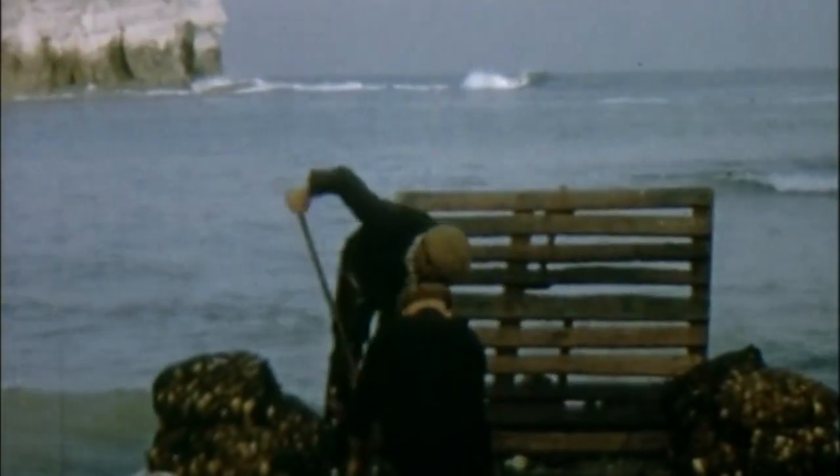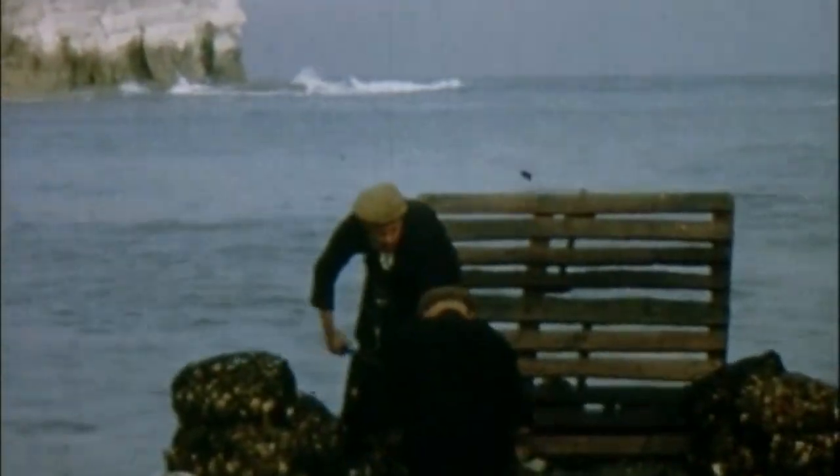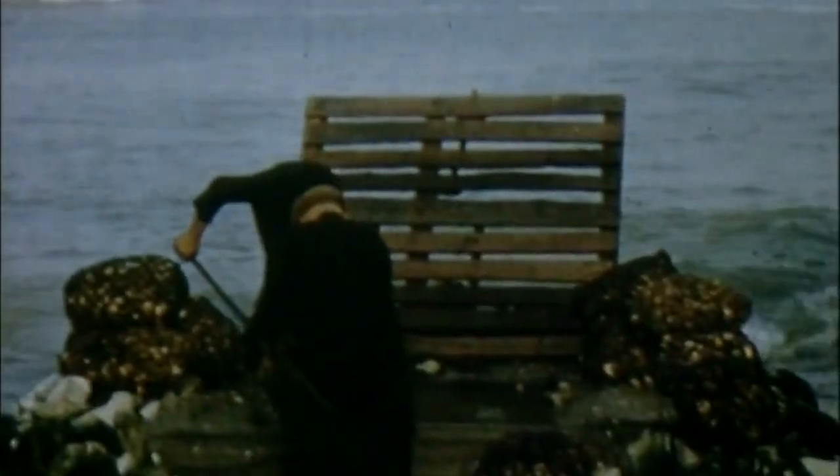Now we have started to haul our gear, lifting the buoy in and hauling in what we call the end tow. At the start of the lines you will notice the fish are very small. But when we get further out in the deep water the bigger cod come along.